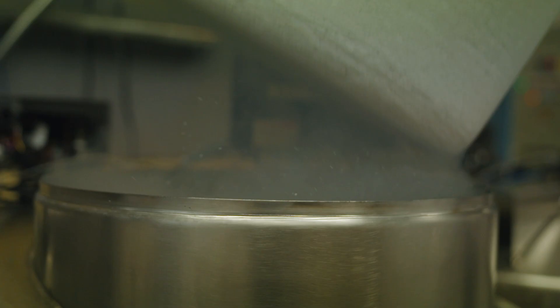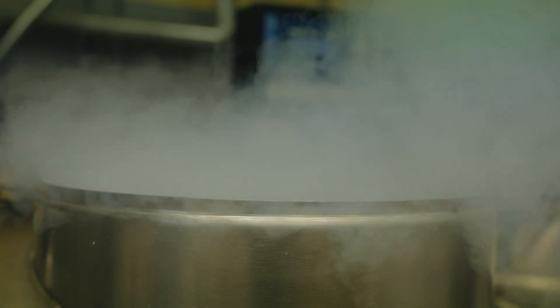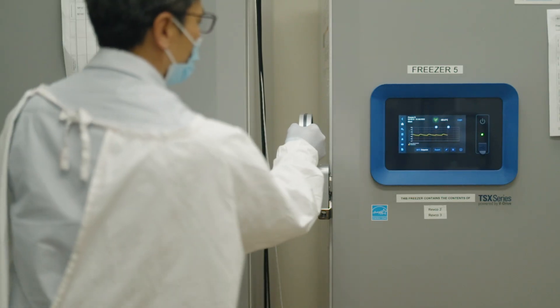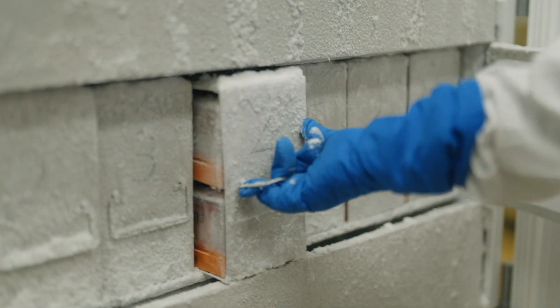Cord blood is safely frozen in liquid nitrogen for decades, with no impact on its quality. This means your donation could be used today, tomorrow, or even in 20 years to help save someone's life.